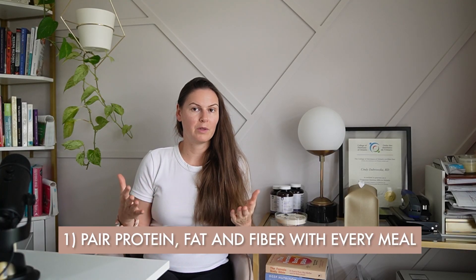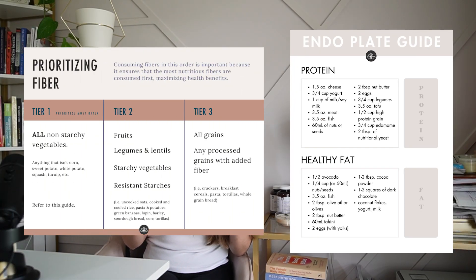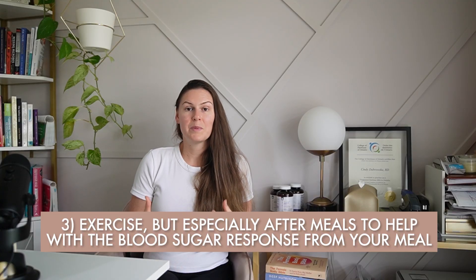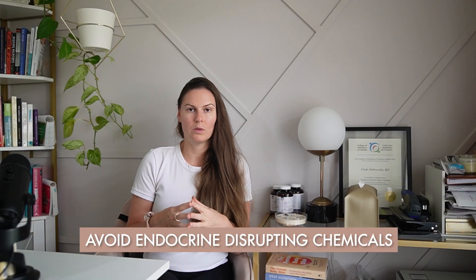Three tips for achieving healthy blood sugars: first, pair protein, fat, and fiber with every meal to slow the release of sugar into the bloodstream. Second, take magnesium glycinate — a science-backed mineral for improving insulin sensitivity. Third, exercise, especially after meals. A 10-minute walk after meals can do wonders. And a bonus tip: avoid endocrine-disrupting chemicals. Slowly swap out chemical-laden cleaning and beauty products over the next few years, as these chemicals can bind estrogen receptors or block adequate progesterone receptors, messing with your hormonal profile.